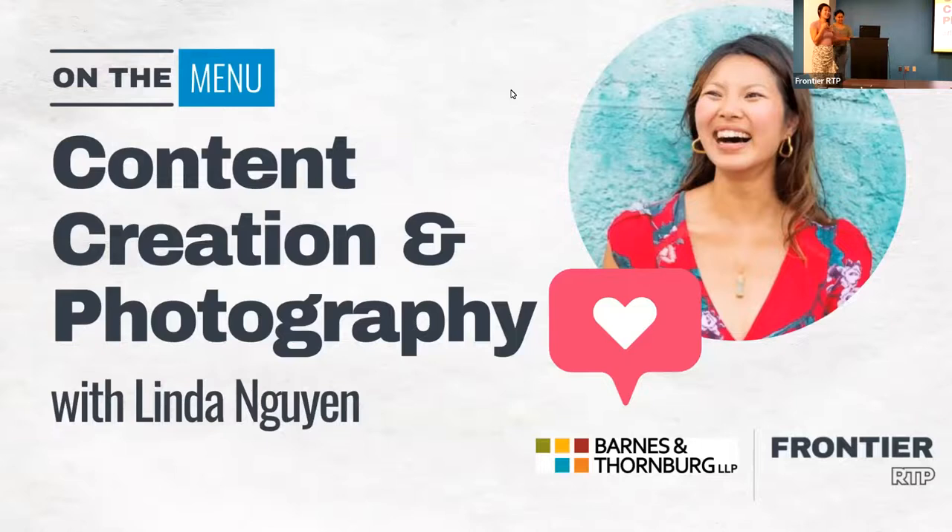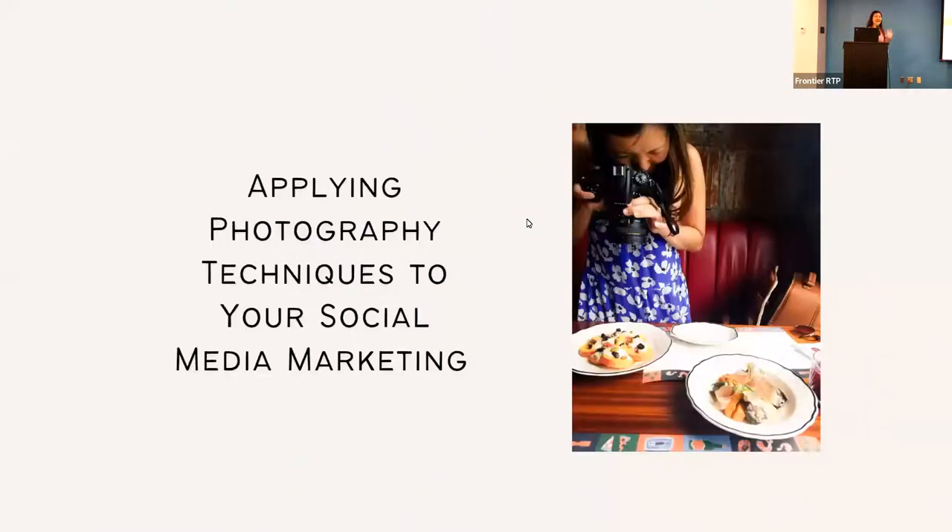Thank you! Can you hear me? I talk with my hands and I'm afraid if I carry a mic we'll have no echo. So my name is Linda and we are chatting about some photography techniques to apply to your social media feeds. How many of you use a professional camera? I didn't think that everyone will have a professional camera, so I geared this talk for anyone, including people who just use their phones.